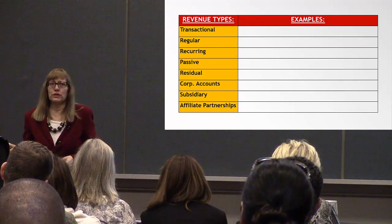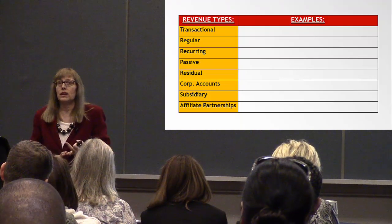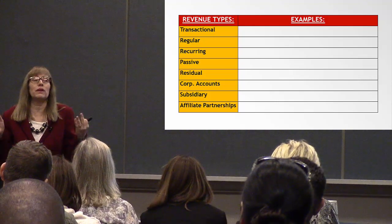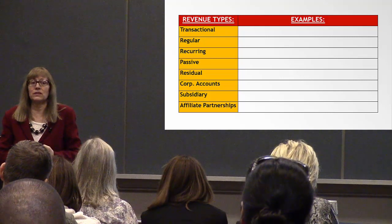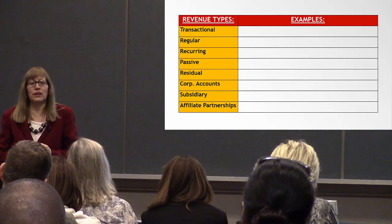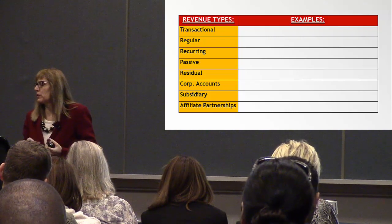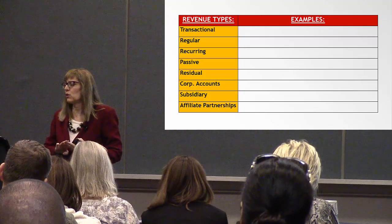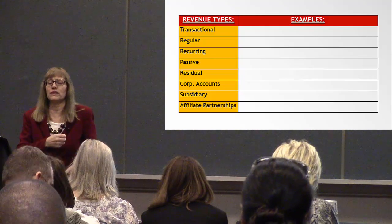The other two pain points for agents: number one is unsteady income; number two is uncertainty — that deal blows up at the last minute or they don't know where their next transaction is coming from; and number three is health insurance. Can you be innovative and find a way to help them with that? If so, you're going to have loyal agents for life. Revenue types include: transactional, recurring, passive, residual, corporate accounts, subsidiaries, and affiliate partnerships.